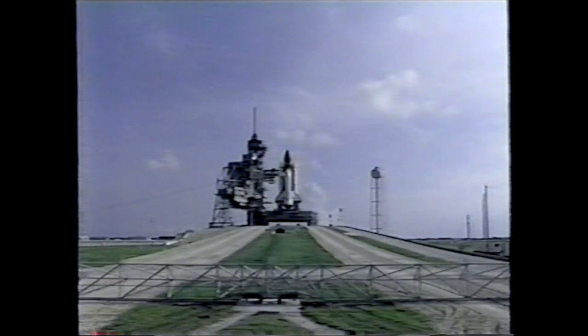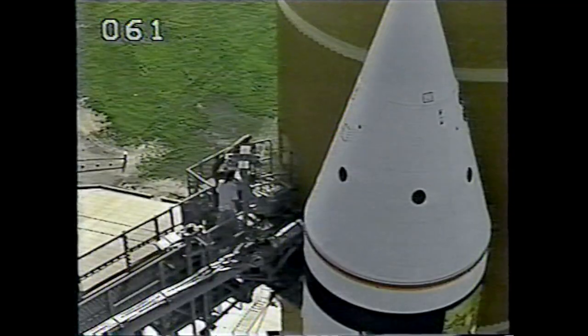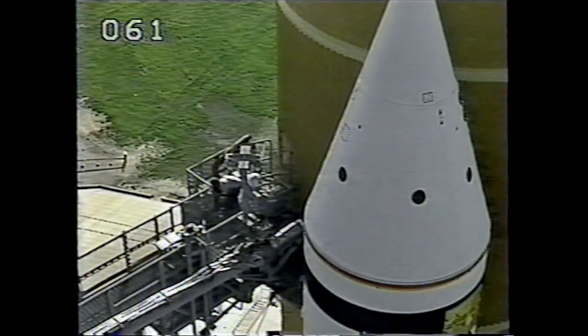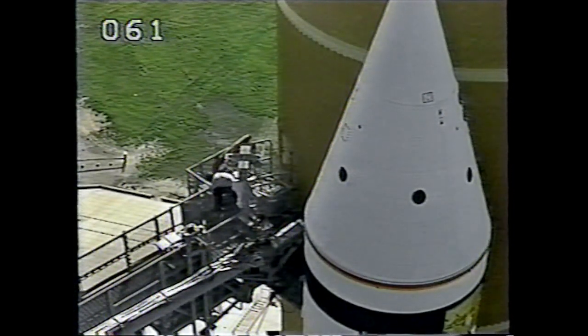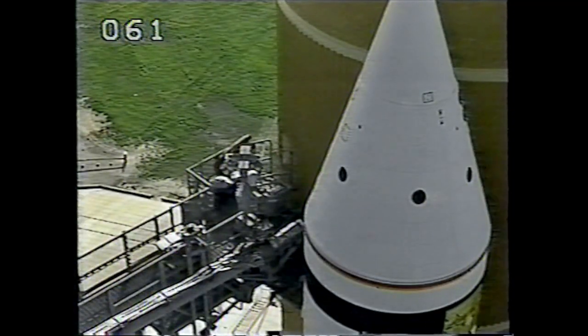There are also over 10 microgravity experiments planned, as well as four major science experiment payloads. In the Air Force Maui Optical Site, or AMOS, calibration test, researchers will test ground-based optical sensors to examine contamination and exhaust plume phenomena. The orbital acceleration research experiment will increase our knowledge of orbital drag technology by shedding some light on the fundamental airflow phenomena in the Earth's upper atmosphere.